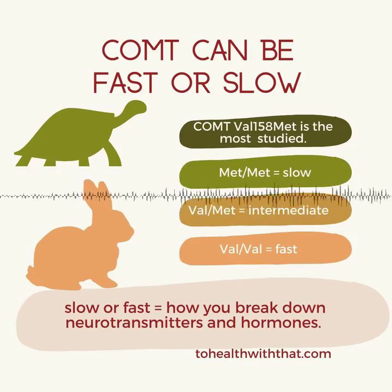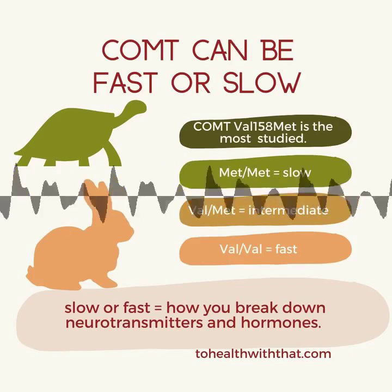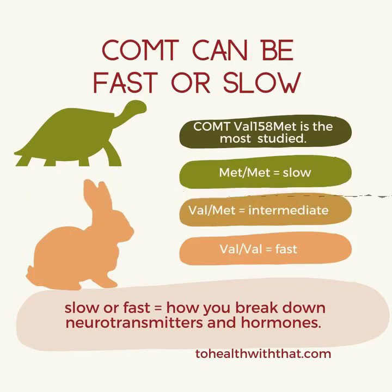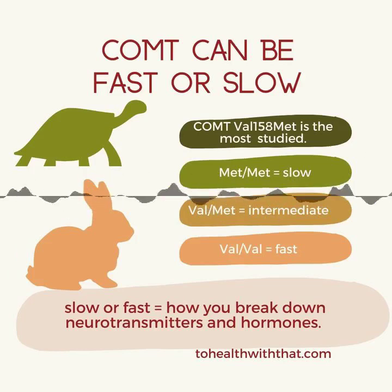It doesn't take a vast wealth of biomedical knowledge to know that an enzyme that affects stress hormones, neurotransmitters, and estrogens is going to matter — really matter. Catechols are also found in food, drinks, and supplements, and the COMT gene can change the way we respond to those as well.